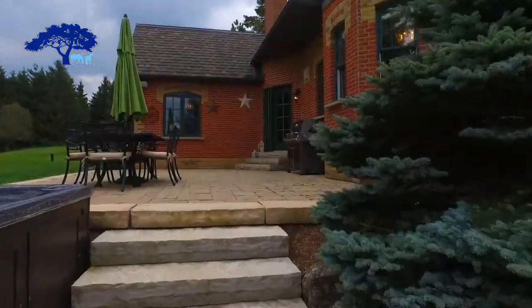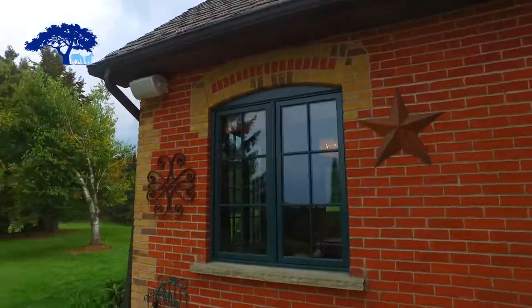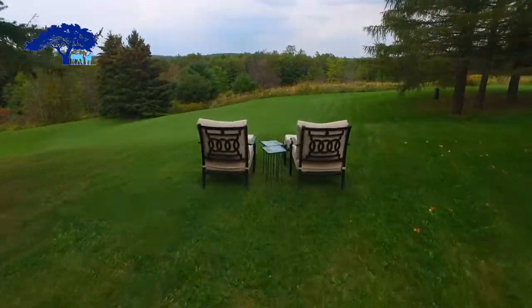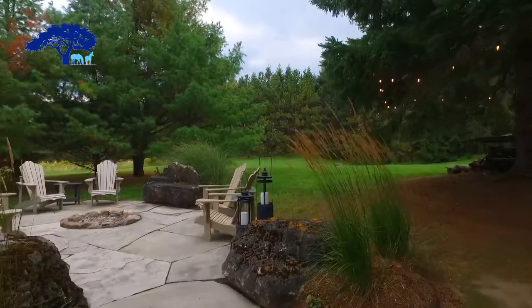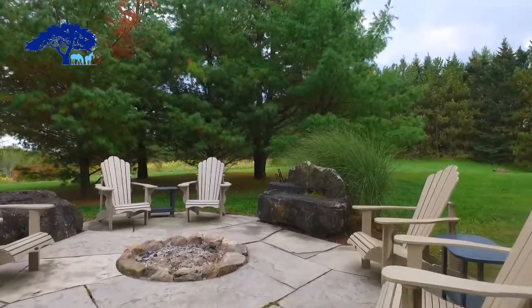The views are breathtaking from this space. It's very close to the kitchen so it's accessible for those al fresco dinners outside, and then you can go down to the lounge chairs and have a cup of coffee in the morning or read a book. Moving along to the fire pit area, this is a very specially designed space. The trees were specifically planted there to give you that feeling of being hugged by nature.